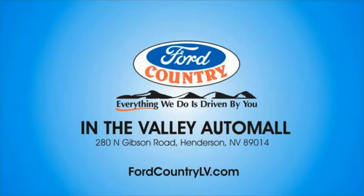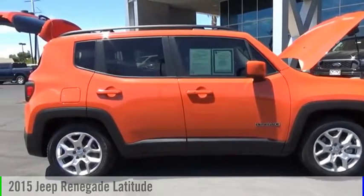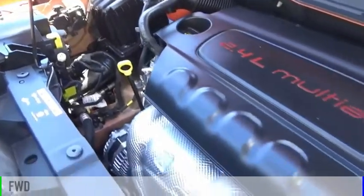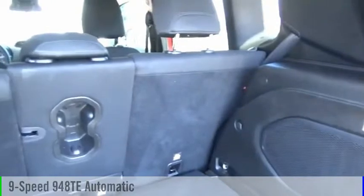Visit Ford Country in the Valley Auto Mall today. You are going to love the 2015 Jeep Renegade. This vehicle is powered by a front-wheel drive, four-cylinder, 2.4-liter engine, and comes with a nine-speed automatic transmission.